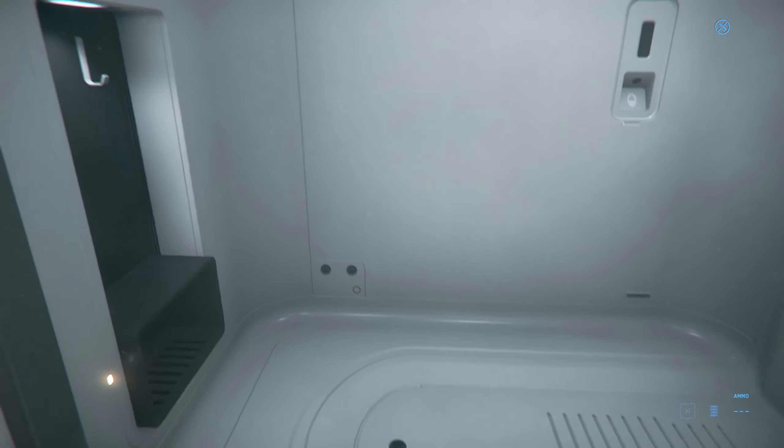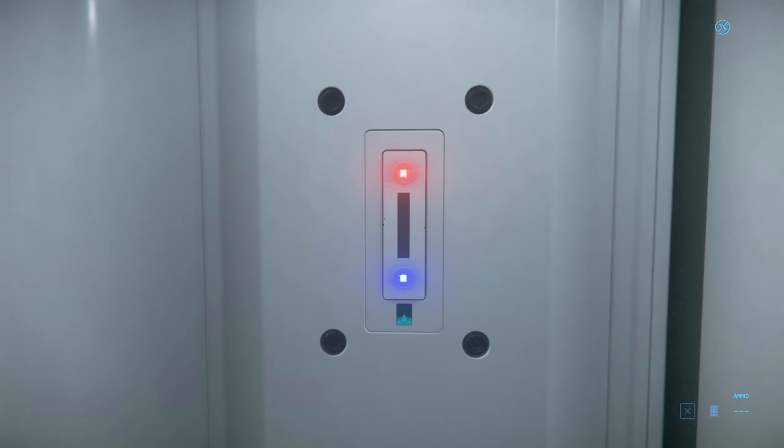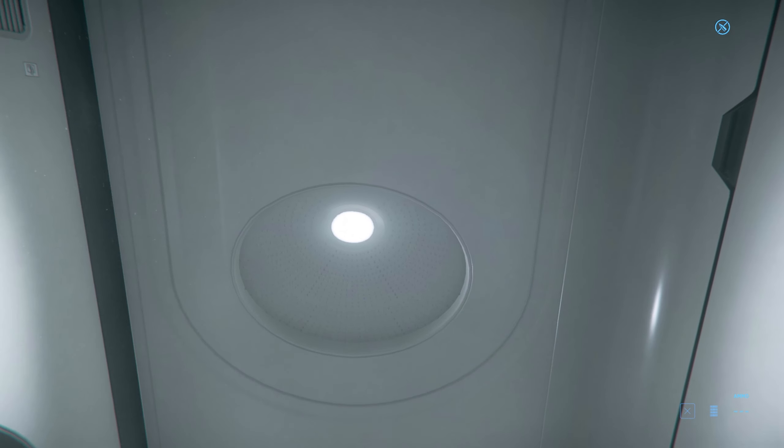The finest bathrooms. This is so luxurious you don't even see the shower head — actually I think it's right there, it's built into the light.